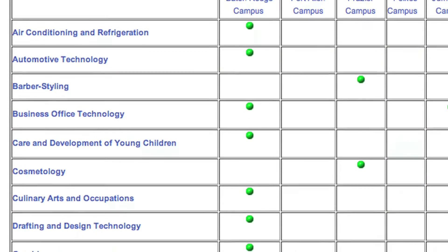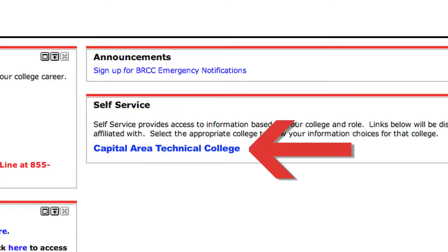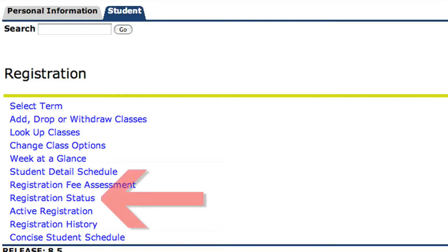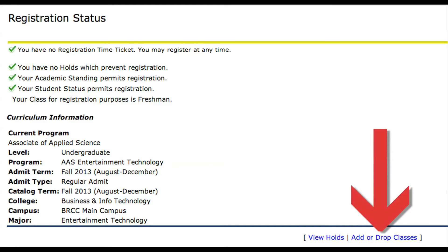If you have completed the application process for a program listed on the CATC website, you should see Capital Area Technical College listed in the self-service window of the screen. You should click on the link to continue to the registration process. Next, click on the Student Home tab at the top of the screen. Then select the Registration Status link on that page, then select the semester for which you would like to register and click Submit.